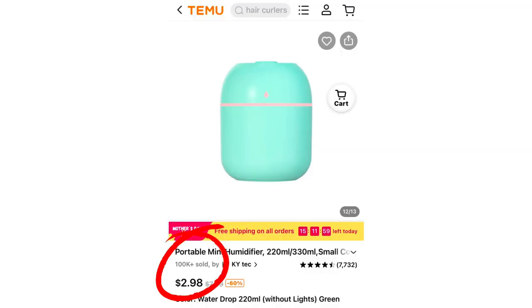I got these mini humidifiers — one for me and one for each of my kids, or one to take with me when I'm doing hair. You just plug it in and can sit it at your desk or by your bed. If you have allergies like me, this is probably going to be one of my favorite things because I need a humidifier all the time.